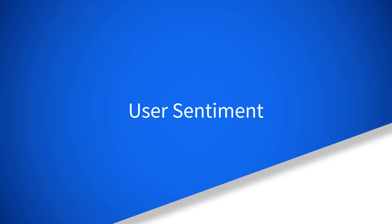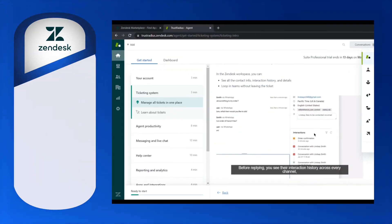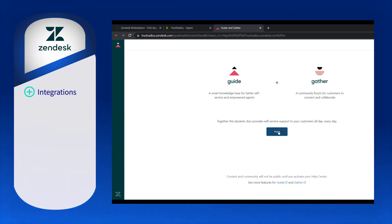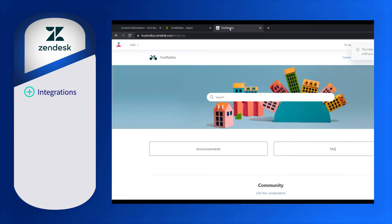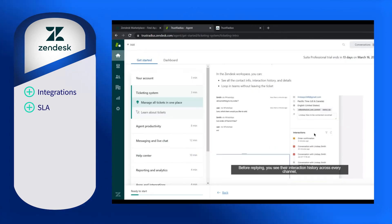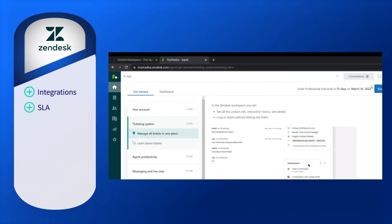When looking at what actual users find to be the top features and limitations, we see a little variation. Many users find that the integrations are robust, and obviously at the custom enterprise level, receiving custom integrations is great. The service level agreement features are viewed as extremely helpful, even receiving notifications when tickets approach a breach on certain account levels.